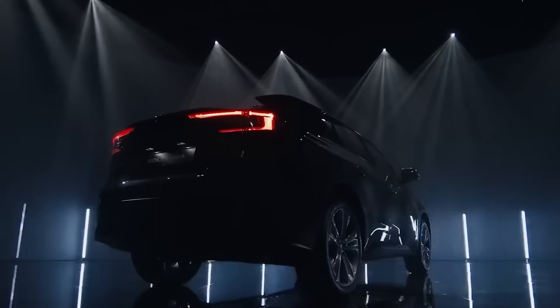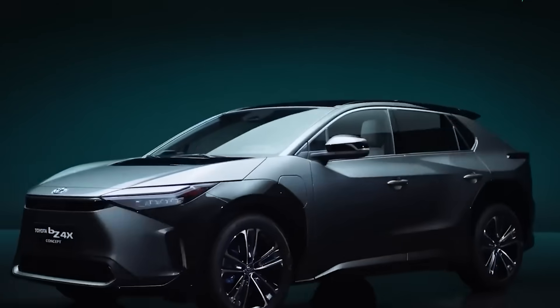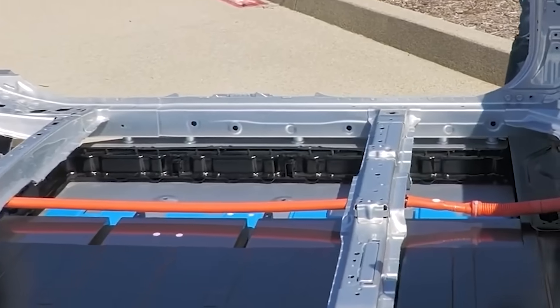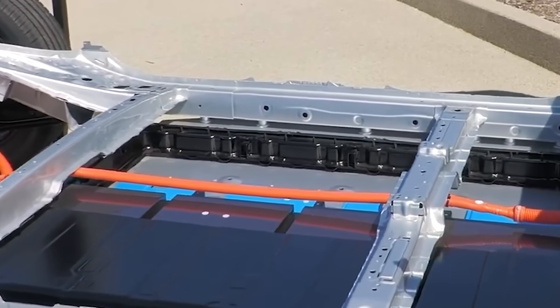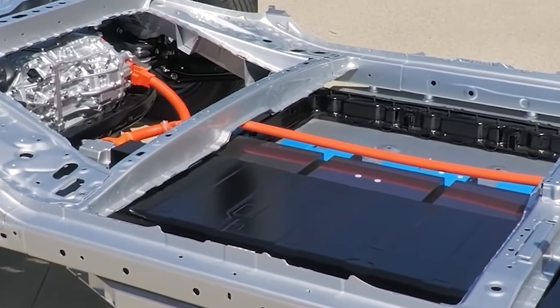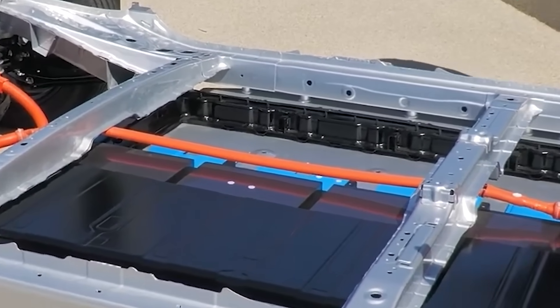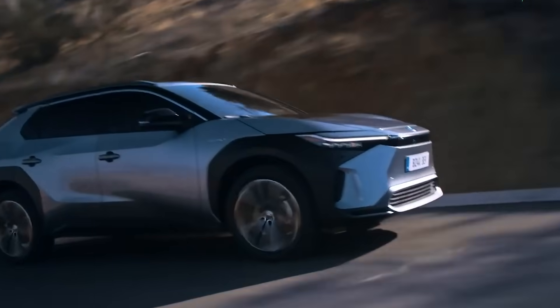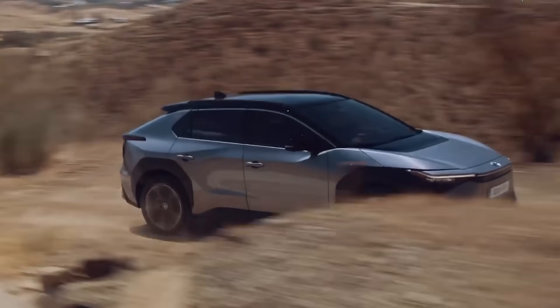By integrating battery manufacturing into its operations, Toyota aims to have better control over its supply chain, ensuring a reliable source of batteries for its future lineup of electric vehicles. Toyota's investment in the battery plant highlights the company's understanding of the pivotal role advanced battery technology plays in the success of electric vehicles.